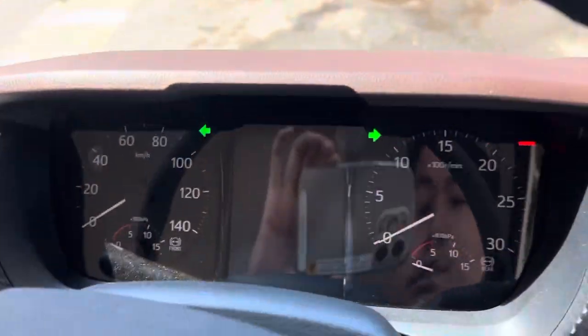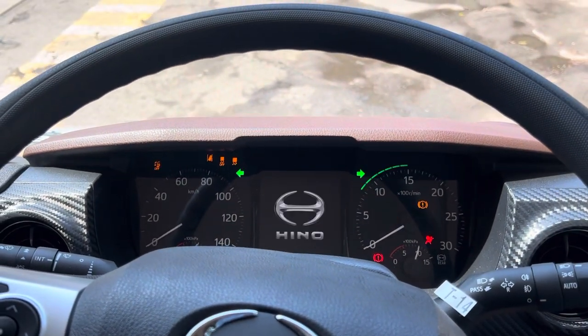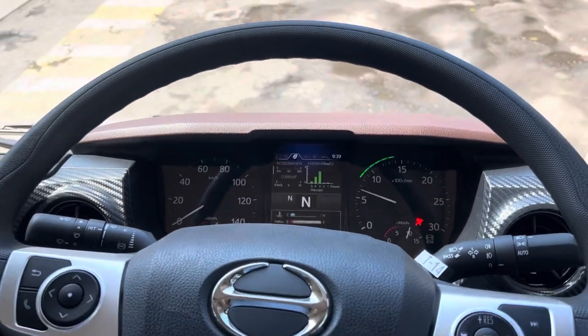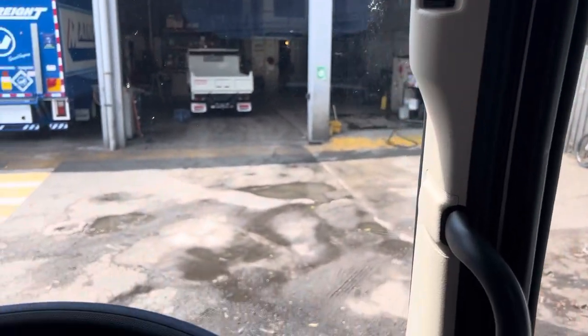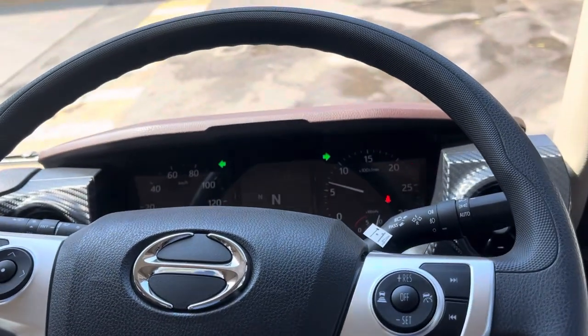All right, now we're in the truck — let's start her up. You've got your LED multi-information display unit, and then face recognition activates — that means the driver monitor is now activated. It's a fatigue management system, so if you get a bit tired, it'll give you a bit of a wake up.